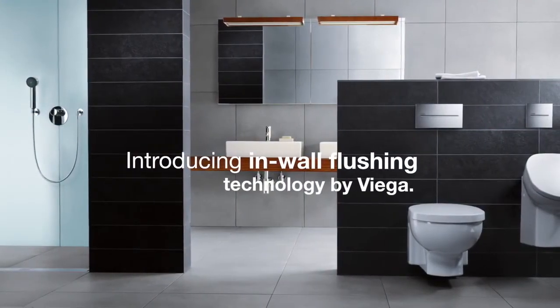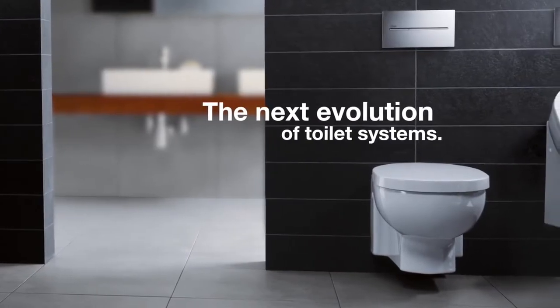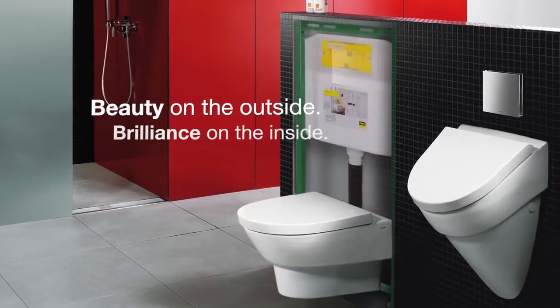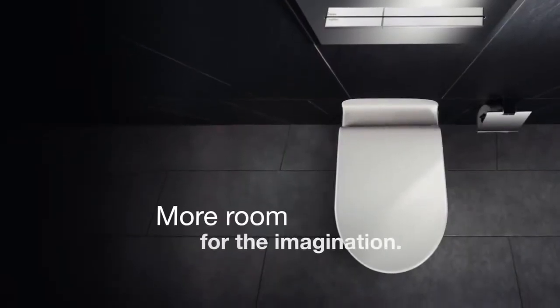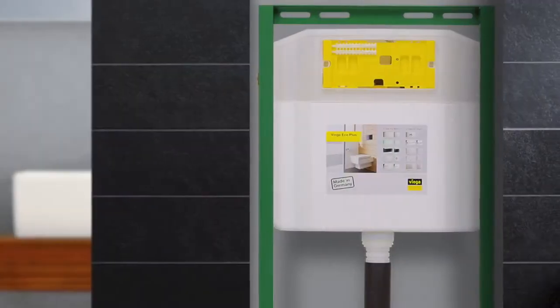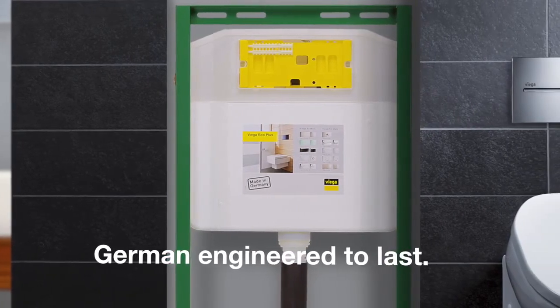Introducing in-wall flushing technology by VEGA — the next evolution of toilet systems. With beauty on the outside, brilliance on the inside. Save on space and leave more room for innovative bathroom concepts, all with the confidence that VEGA's German engineering is built to withstand the test of time.